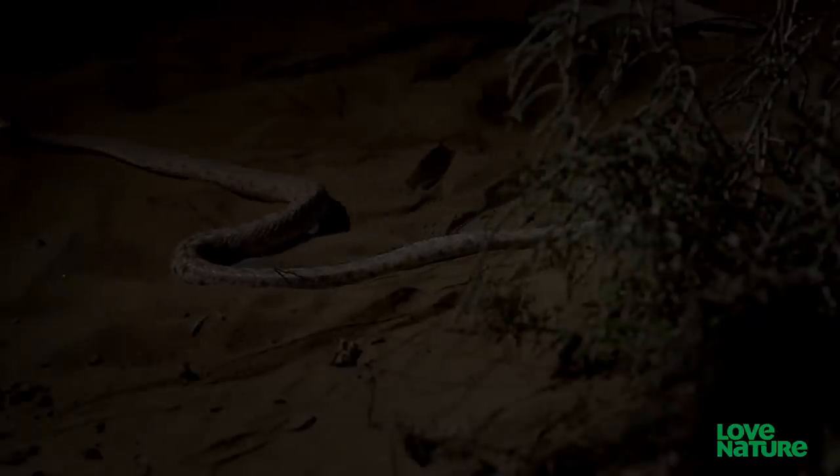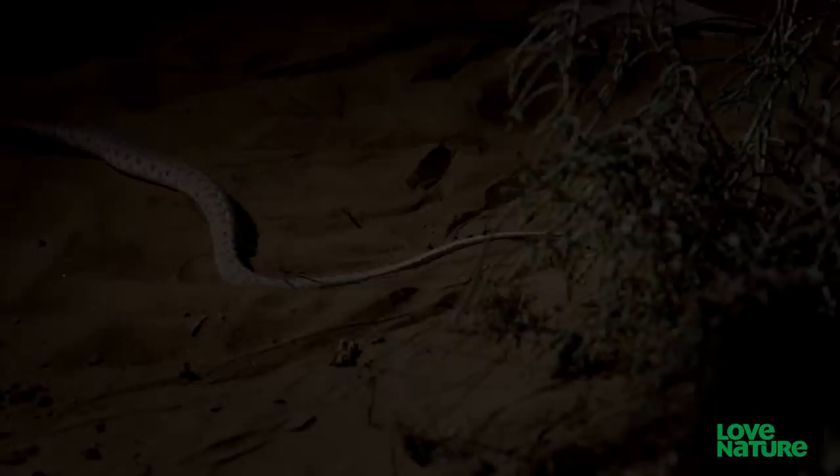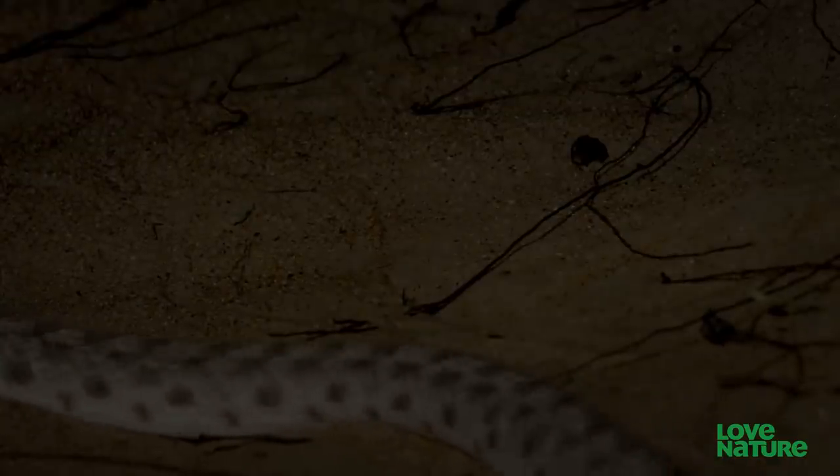It's a more active predator than the viper and seeks out its victims rather than lying in wait.